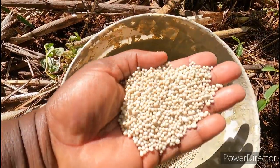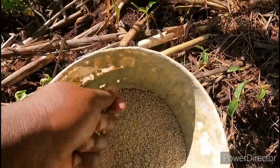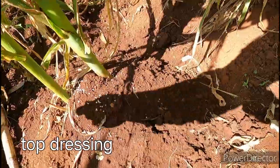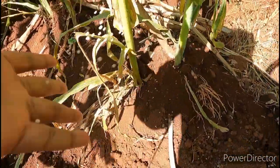So this is the top dresser — it's white in colour. We just throw it like this here. You see how you throw it, like this too.